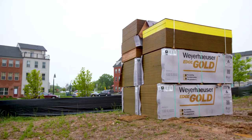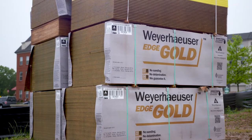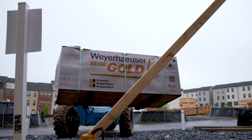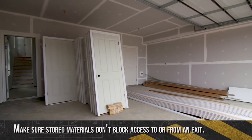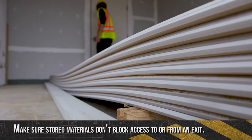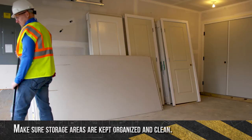Material handling starts with safe storage of items on the job site. When choosing a storage area, think about how you're going to move materials with a forklift — you'll need enough room for it to move around. If you're going to move materials manually, make sure you can get to them without hurting your back. Make sure stored materials don't block access to exits like stairs or doors, and keep storage areas organized and clean so nobody trips on materials.